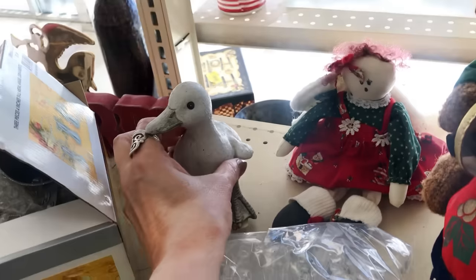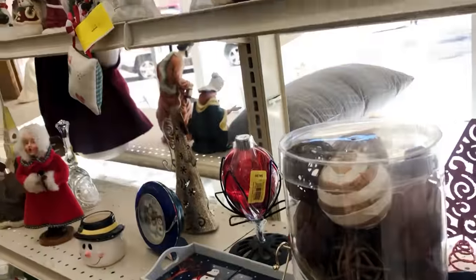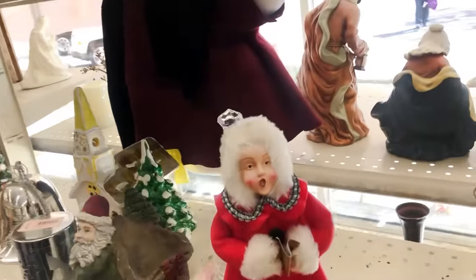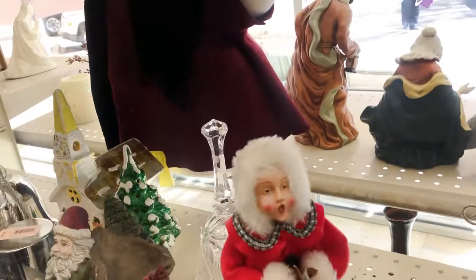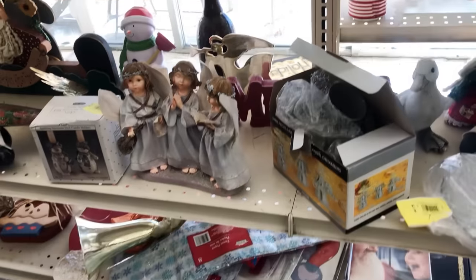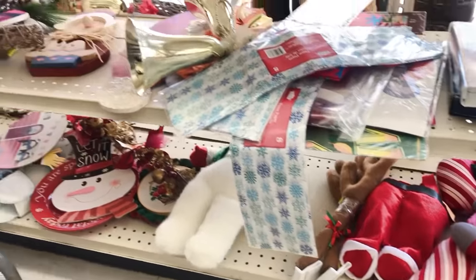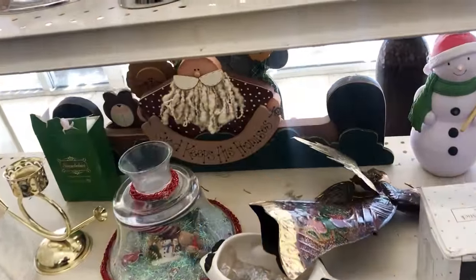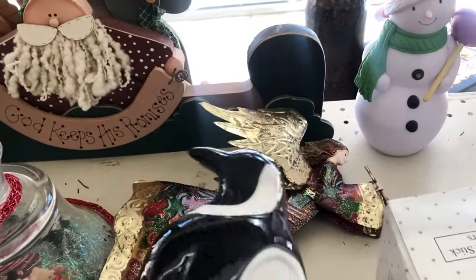Everything is half-priced today except for yellow, so a lot of it will be yellow. She's kind of cute — $4.99 — but I'm going to hold out for better prices. There's so many thrift stores for me to hit, so I'll throw a couple together in each video. That looks new, but I just like it.